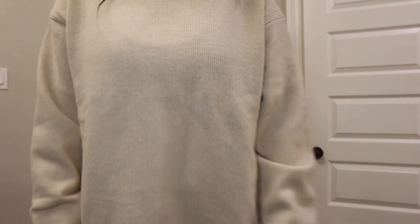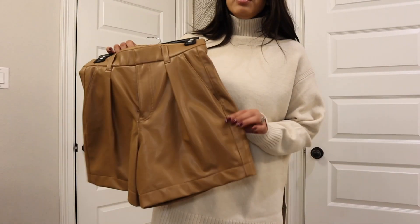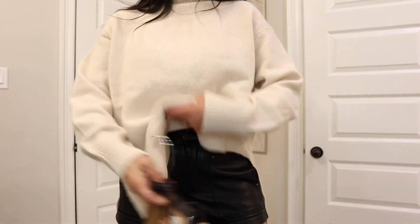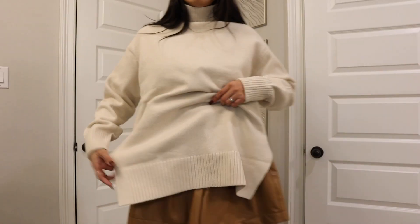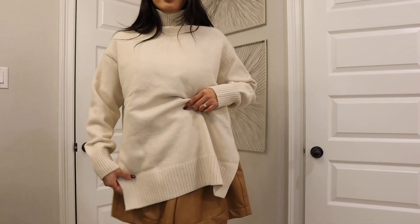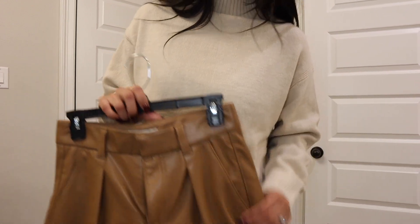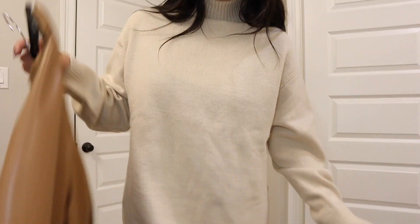Another nice combination is khaki or brown faux leather shorts underneath and then the sweater over — that's a really nice combination as well with brown or black boots. Just another option.